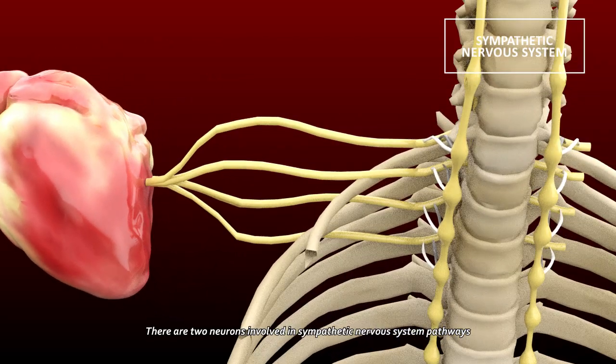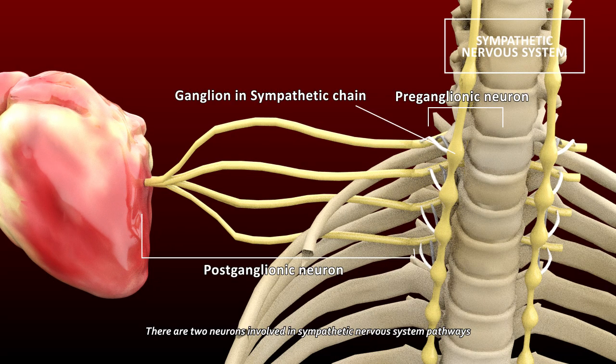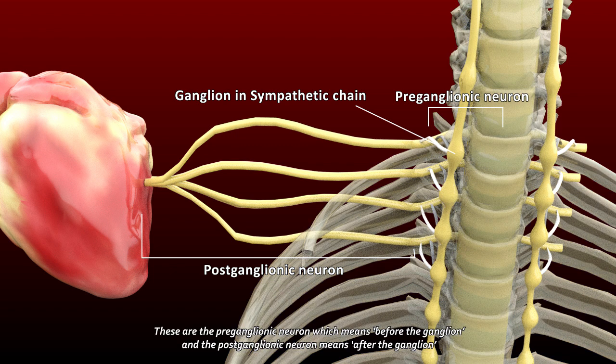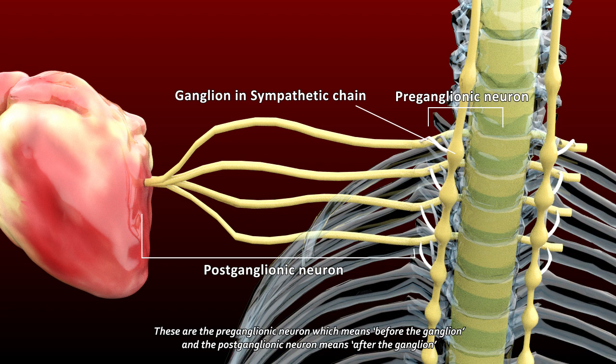There are two neurons involved in Sympathetic Nervous System pathways, and they synapse at the ganglia in the Sympathetic Chain. These are the preganglionic neuron, which means before the ganglion, and the postganglionic neuron, which means after the ganglion.